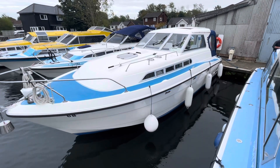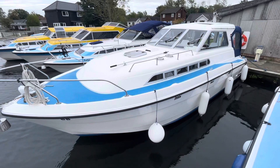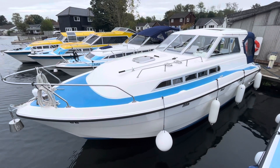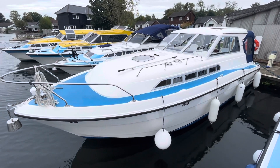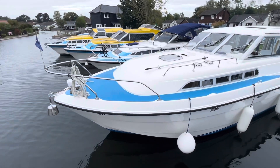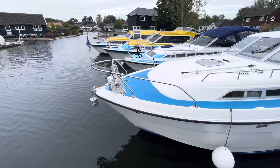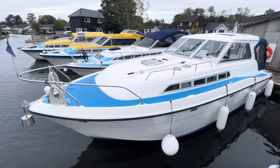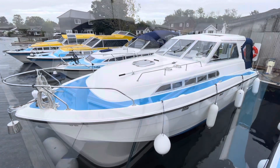Hi, my name is Chris Cooper and this is a quick walk around video of this very nice Broom 29 hardtop. 1995 boat with a Nanni 50 horsepower diesel engine on a shaft, bow thruster, heating inverter. It's got an electric anchor winch and a remote spotlight on the bow there. Very nice, in very nice condition.